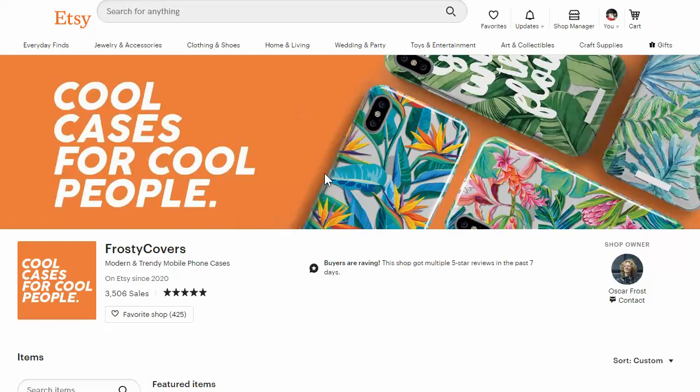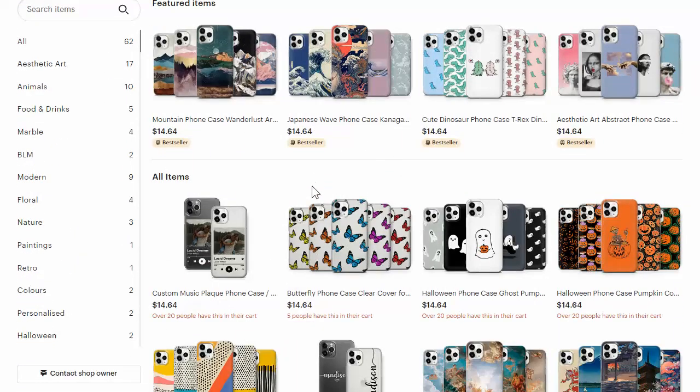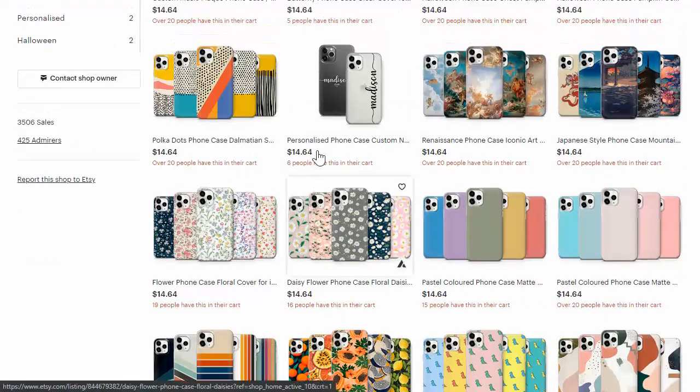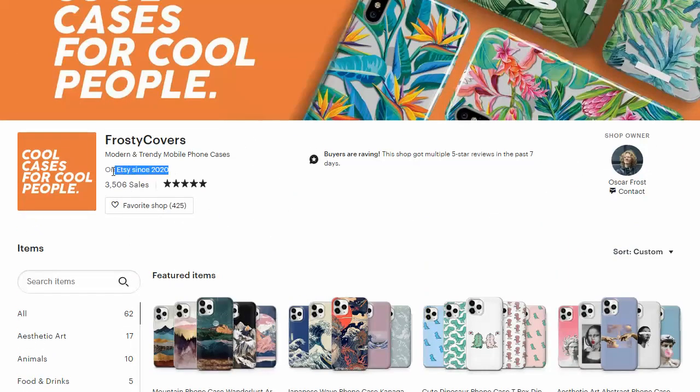So I started doing some research on Etsy. She actually bought hers on Amazon, but I found this store on Etsy. They're selling for $15, $14.64 — all of these cases. He only has 62 products up total, but each listing has five or six different designs, so he has technically about 300-ish products up, and it's said on Etsy since 2020.